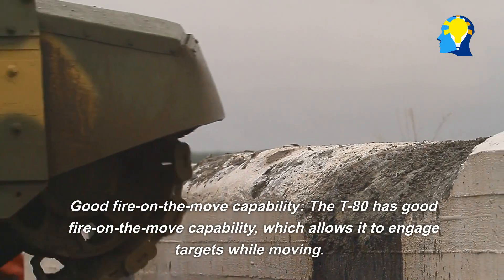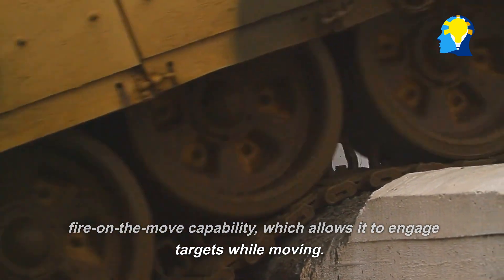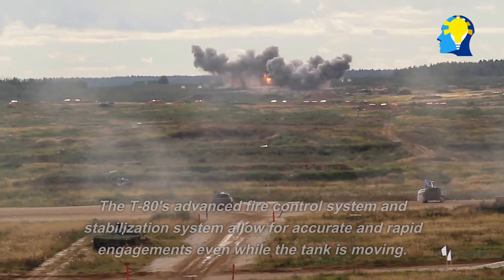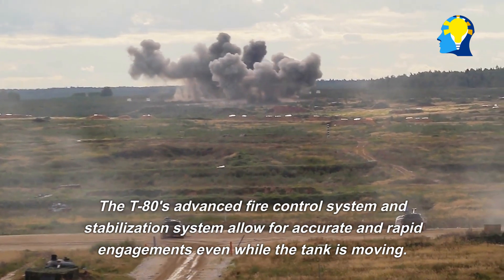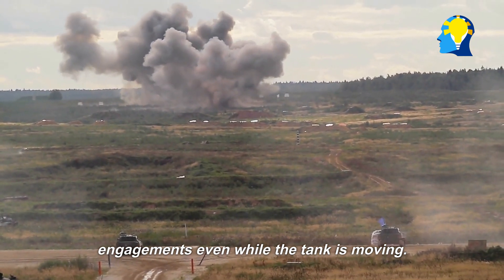Good fire-on-the-move capability: The T-80 has good fire-on-the-move capability, which allows it to engage targets while moving. This can give it an advantage in fast-paced, fluid battlefield situations. The T-80's advanced fire control system and stabilization system allow for accurate and rapid engagements even while the tank is moving.